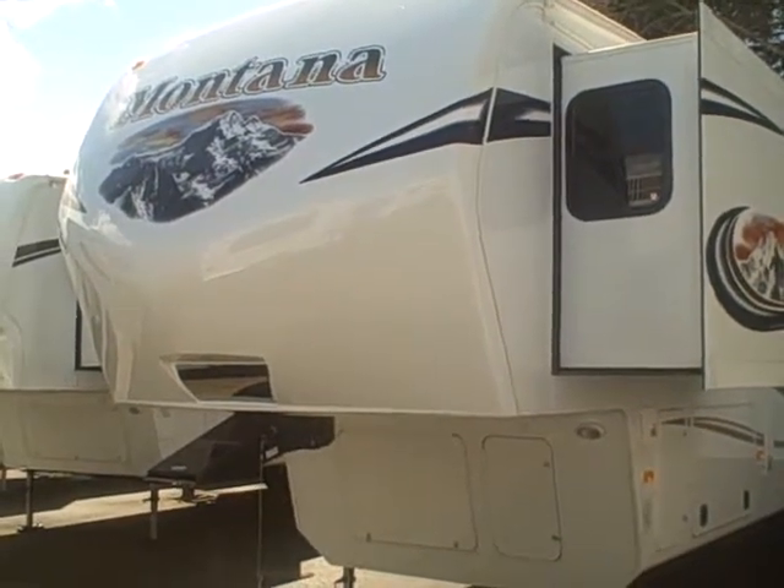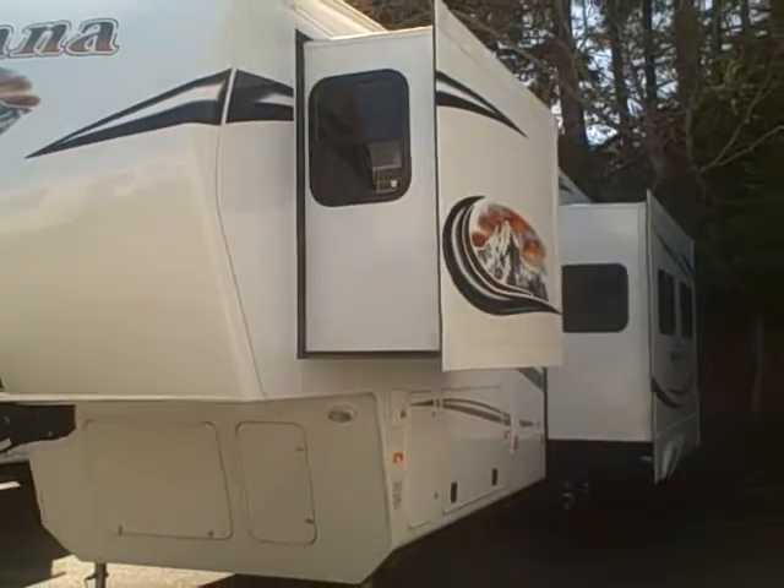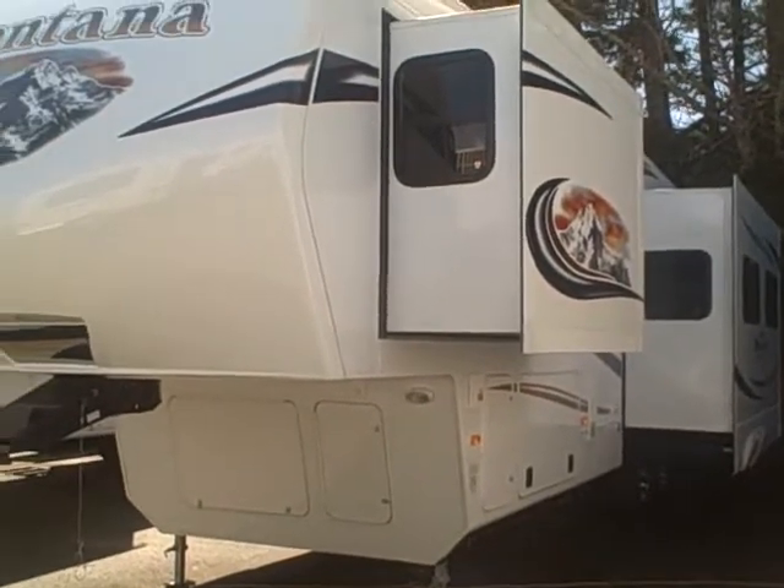Hi, this is Bob with Gibbs RV. Today we're looking at a 2012 Montana Mountaineer model 295 RKD — rear kitchen, double slide, fifth wheel RV.